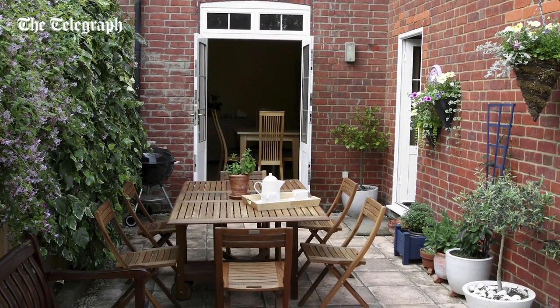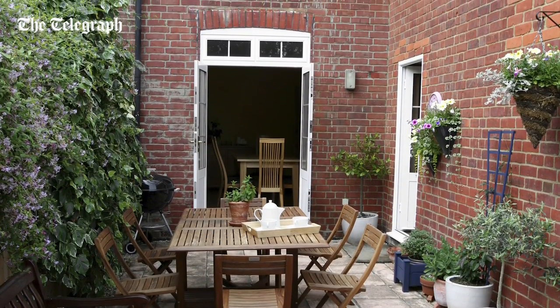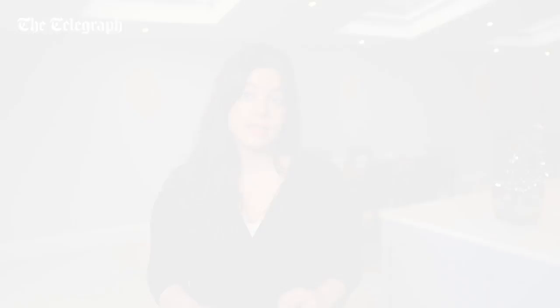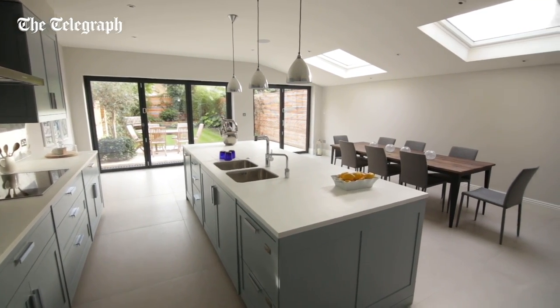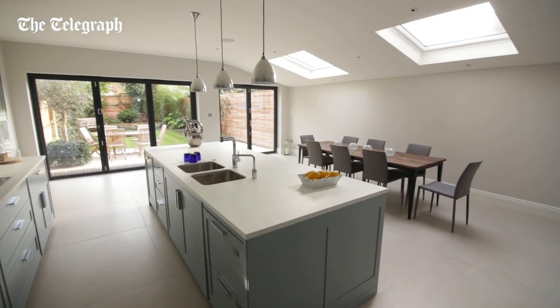Between the mid-19th and 20th centuries, properties were often built with a side return area behind the original dining room. This was to allow light into the middle room, but for today's purposes it's a waste of space. We might not even use that room on a daily basis. A side return extension allows you to expand the kitchen and transform it into that lovely, sociable eating space at the back of the house.